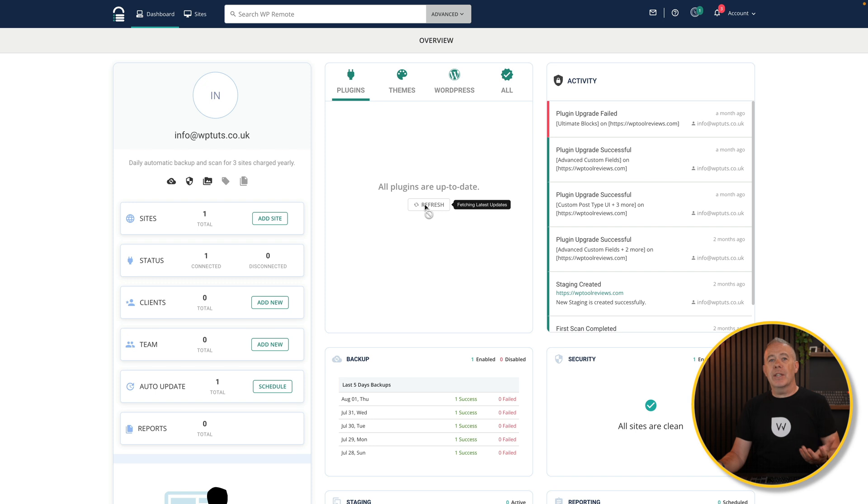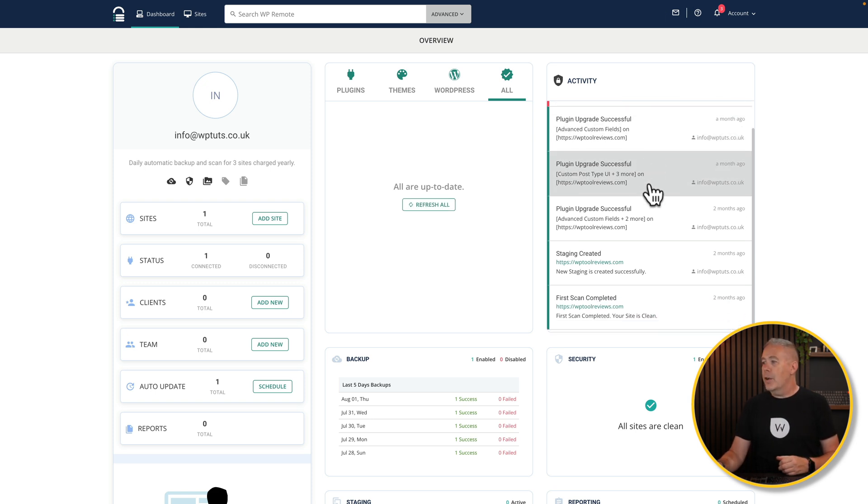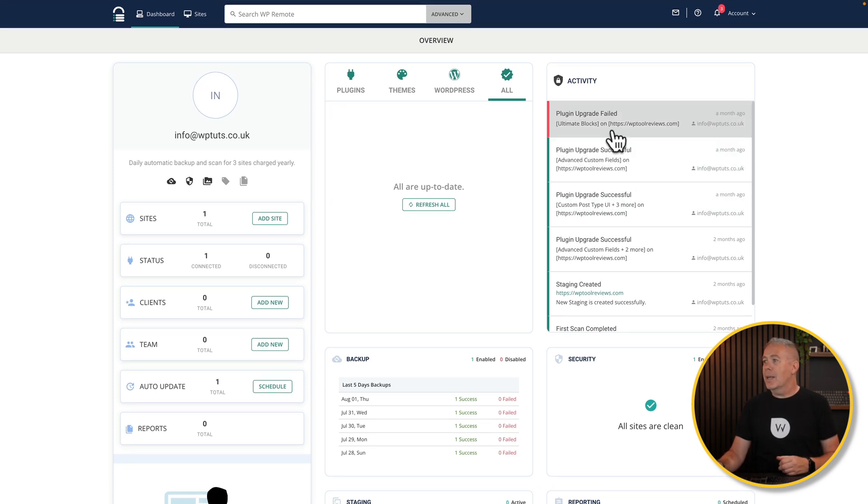If I refresh, everything is already up to date on the site so there's nothing to update right now. The same goes for themes, WordPress core, or the 'all' view which shows everything together. This gives you an overview of all the things you need to deal with. You've also got your activity log, which shows everything that's happened including any errors — I can see a plugin upgrade fail here, which was dealt with, but it lets me see at a glance if there's something I need to address.